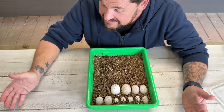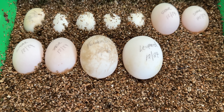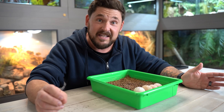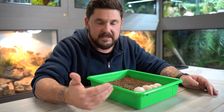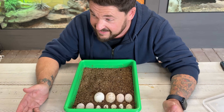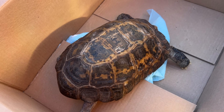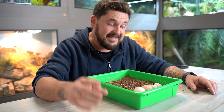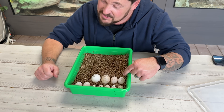The egg right next to it is from Liberty, the Forsten's tortoise, who was found by the Turtle Rescue of the Hamptons walking around the cold streets of New York last month. She laid an egg — tortoises can lay eggs without a male, just like birds — but we're incubating it because we have no history on Liberty. Her species is native to the island of Sulawesi in Indonesia. She's a critically endangered species, so it would be awesome if it's fertile. Remarkably, it's almost the exact same size as Tembo's egg, even though Forsten's tortoises are a fraction of the size of a leopard tortoise.